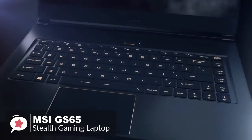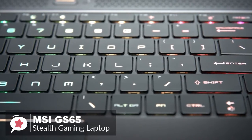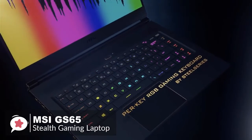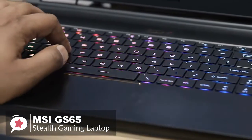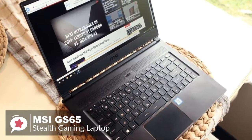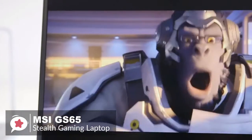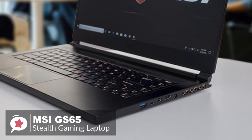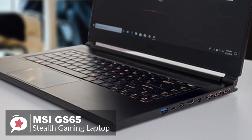The laptop fit perfectly in our work bag and did not weigh us down. The keyboard surface of the GS65 Stealth is made of a single piece of metal, and there's no obvious flex when you type. We liked the roomy palm rest and the large trackpad worked great. The MSI GS65 Stealth features a 6-core i7-8750H Intel Core processor at 3.9GHz, 16GB of RAM, and an NVIDIA GeForce GTX 1070 Max-Q GPU.